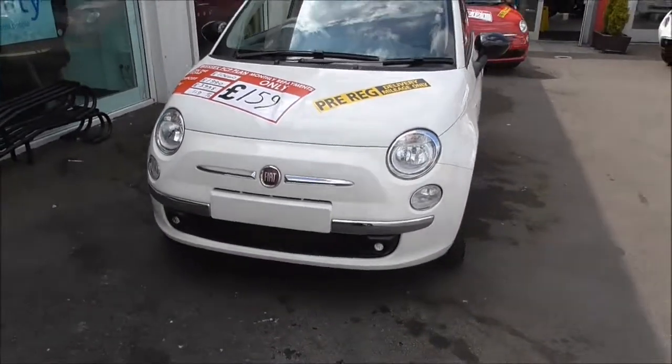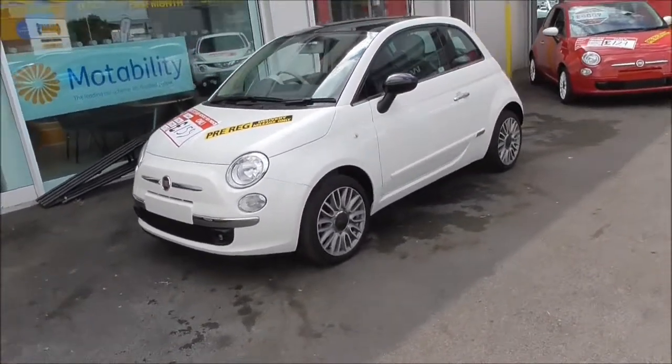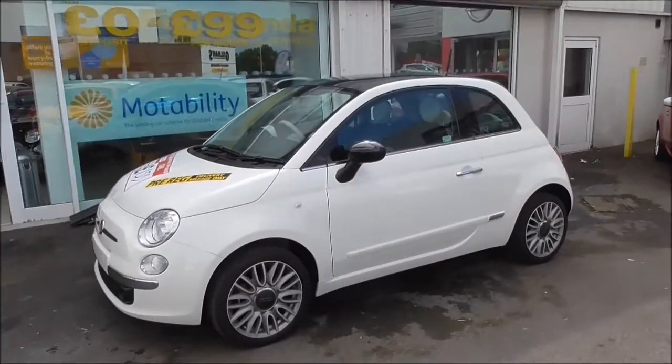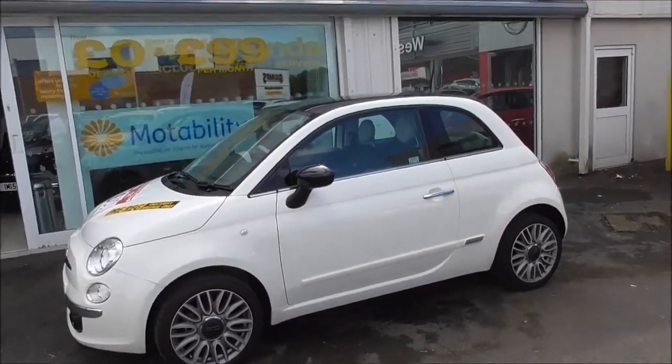Coming around the front of the car, we have body colour bumpers and front fog lights. Around the side of the vehicle, you have alloy wheels in good condition throughout. We also have black gloss wing mirrors, which offset nicely against the Bossa Nova White, and chrome door handles.